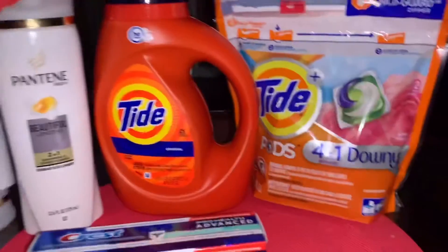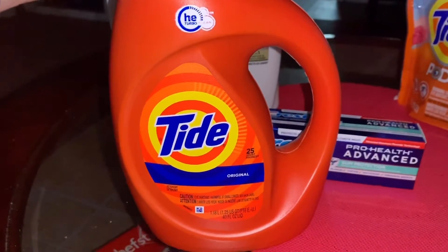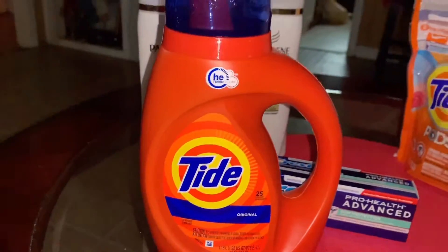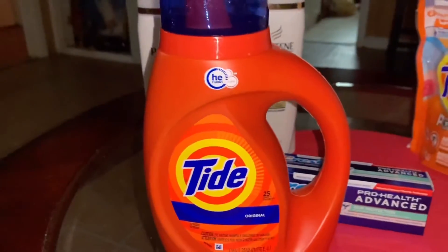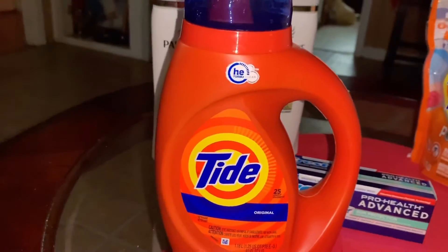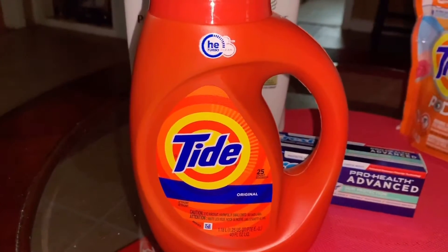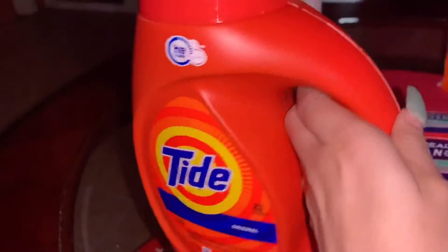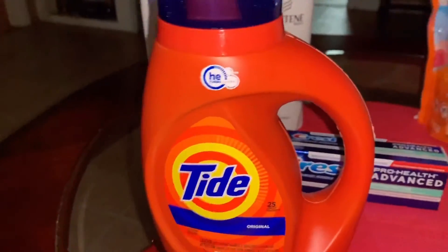My next item that I grabbed was the Tide liquid detergent — this is the 40-ounce one. This one is priced at $5.94. There is a two dollar digital coupon, so you can go ahead and clip that. You just open the CVS app, scan the barcode, and the coupon should apply — just go ahead and clip it.